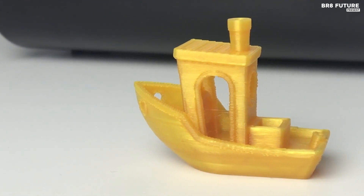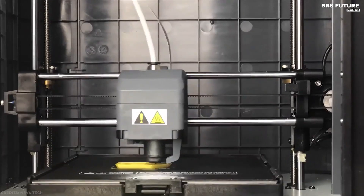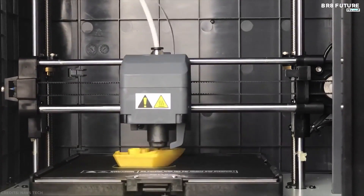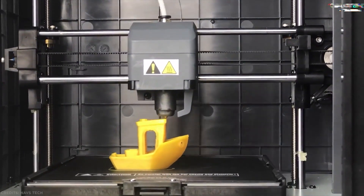Unlike other 3D printers, which require tools and 20 to 40 minutes of work to replace the nozzle, the Voxel has a quick-change nozzle that allows you to change the nozzle in seconds, without the need for tools of any kind.